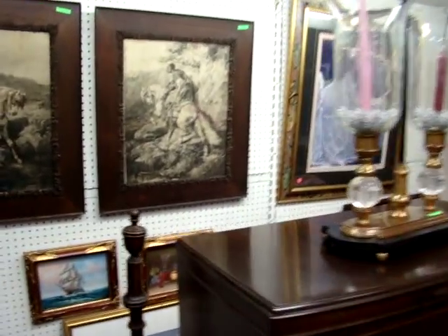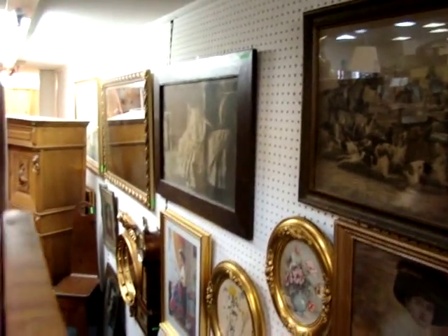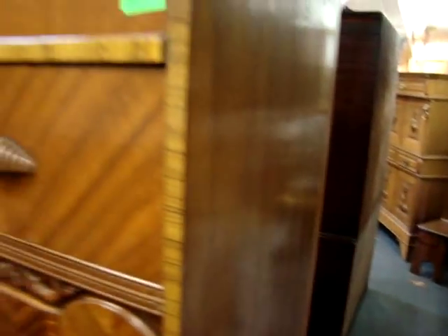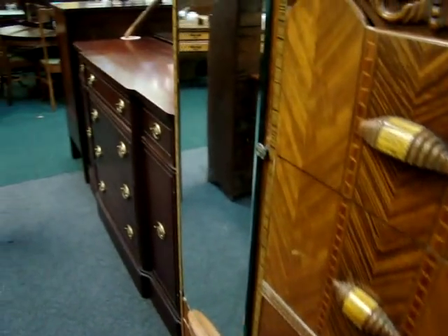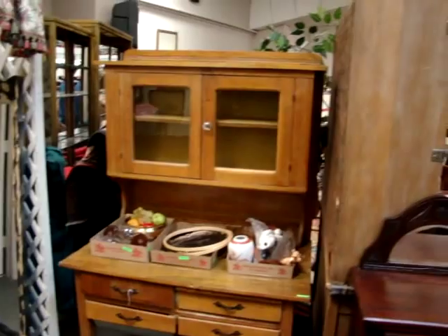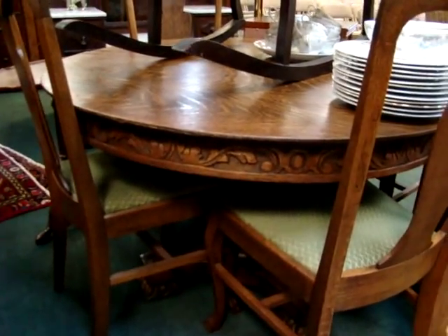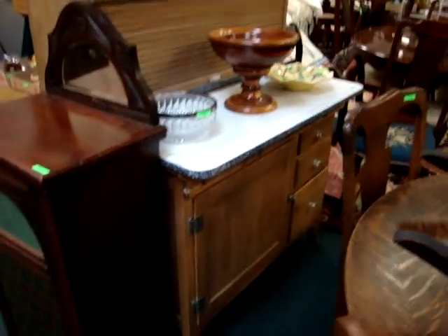Several early pictures. Here we have an art deco wardrobe with a dressing mirror on the door. Music cabinet. Antique baker's cabinet. Oak table with four chairs — look at the carvings around the side. Kitchen Hoosier cabinet.